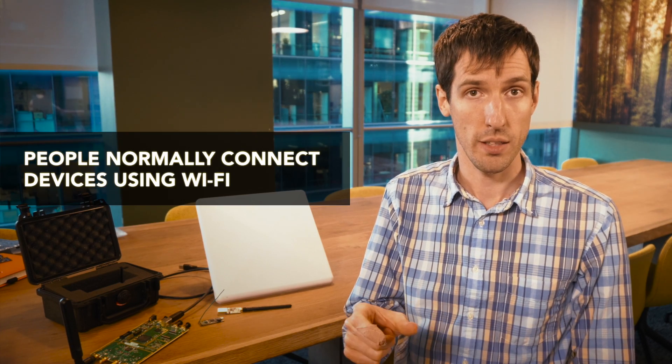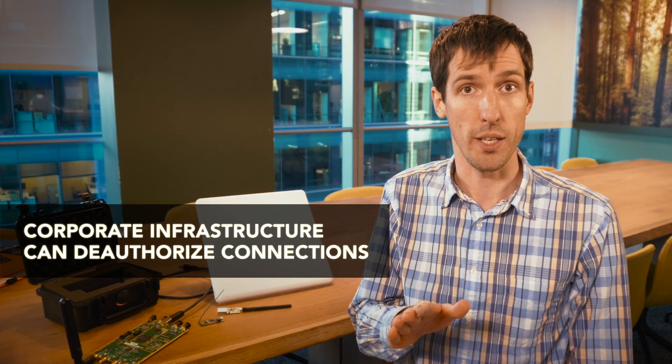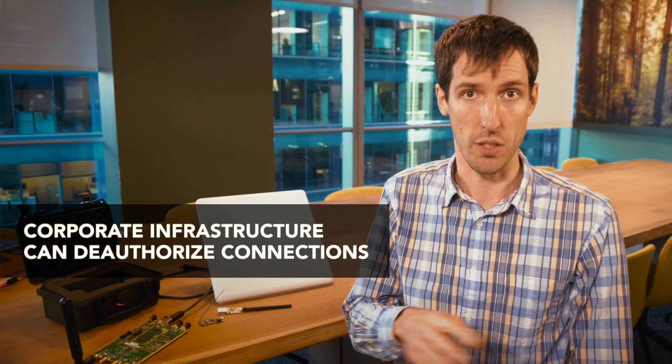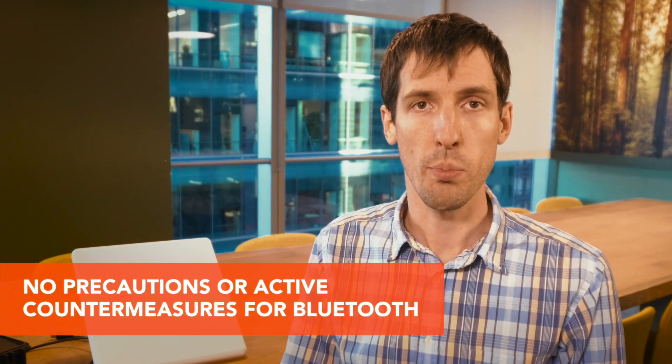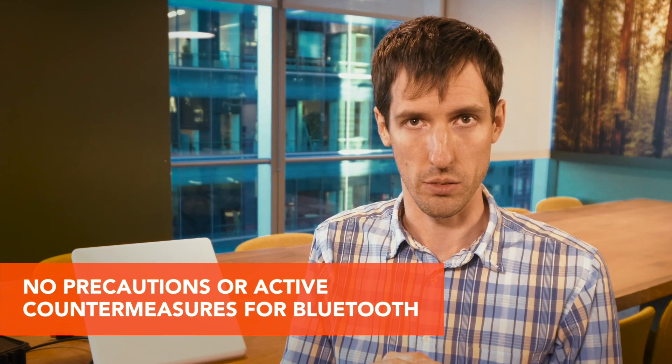Usually people might connect via Wi-Fi to their hotspot device or to their telephone, and some corporate infrastructures actually prevent that from happening by aborting that connection as you attempt to connect your device. But with Bluetooth, there are no precautions and no active countermeasures that can actually detect it and deal with it.